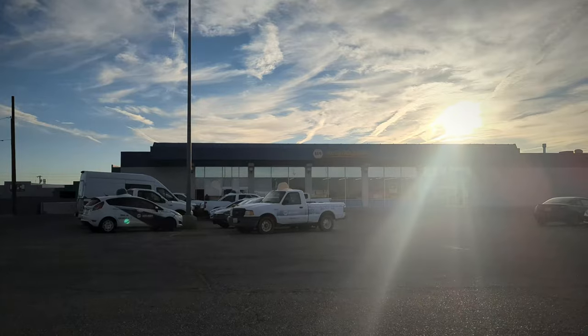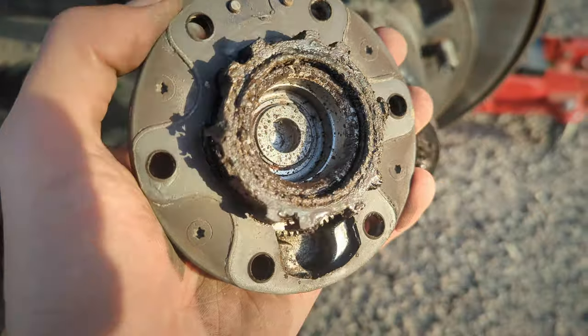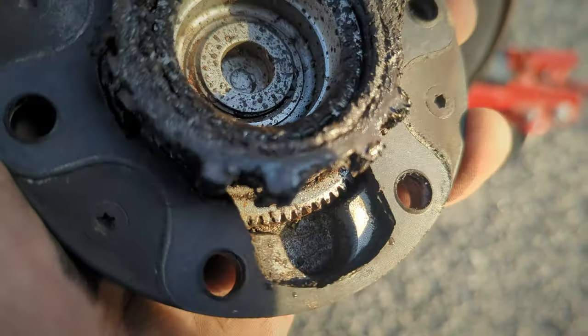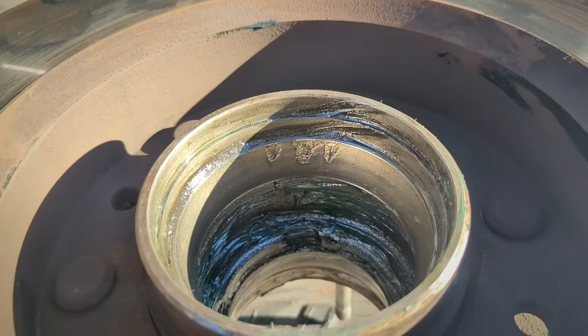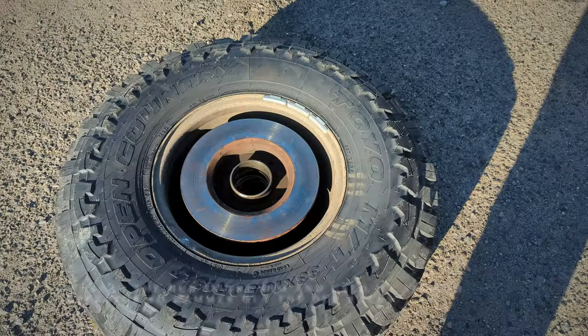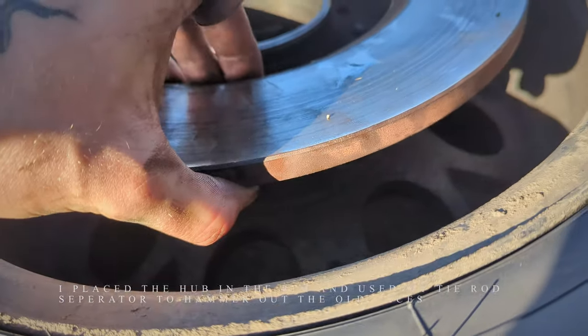I also didn't want to use my spare bearing set unless I had to. So that morning, instead of going to the border, I went to Napa, and luckily they had an inner, an outer, and a seal. After pulling the hub apart in the parking lot, I could tell some water had gotten in, and eventually I found the inner bearing race pretty gouged out.